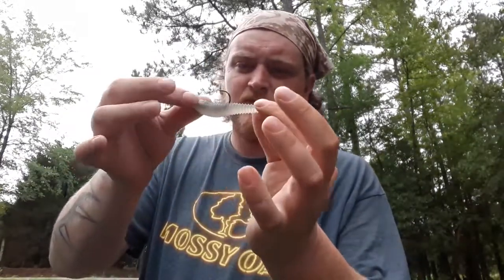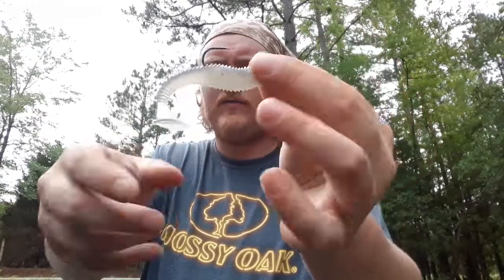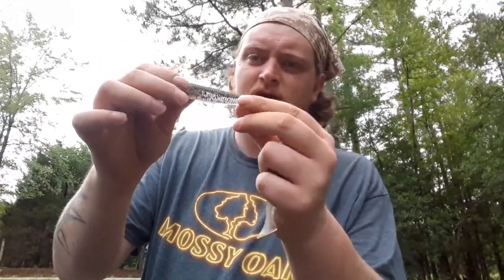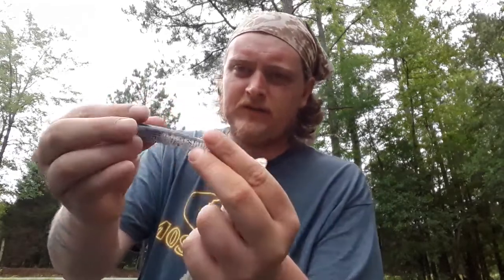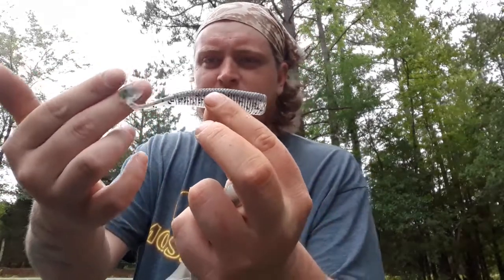Number three bait would be swimbaits. This is a Rage Swimmer in ghost minnow — dark on top and white on the bottom, paddle tail. I've got that on a jig. You can also, if there's a lot of baitfish in your area, rig it up on an underspin — a little swimbait underspin. Another good one for the money is the Storm swimbait. This is another ghost minnow, but this one has a lot of specks in it — another paddle tail, but it's still good.